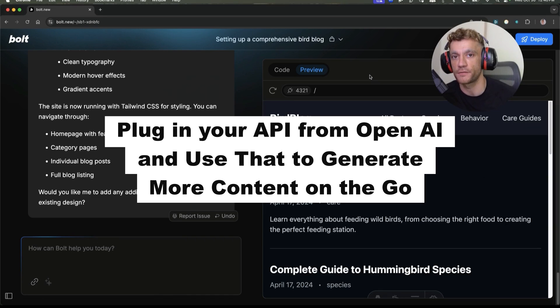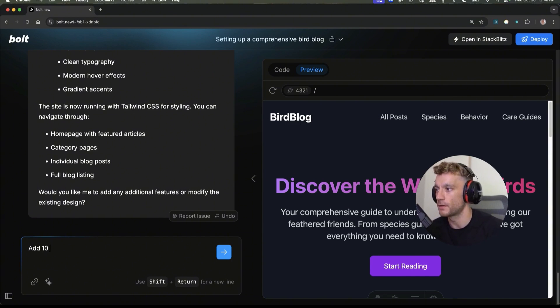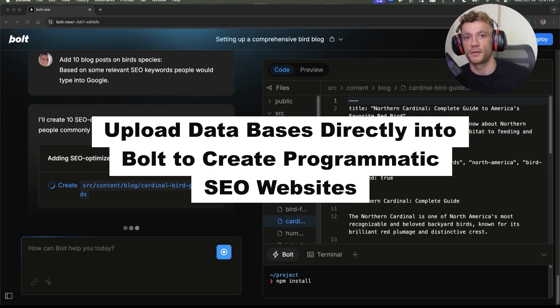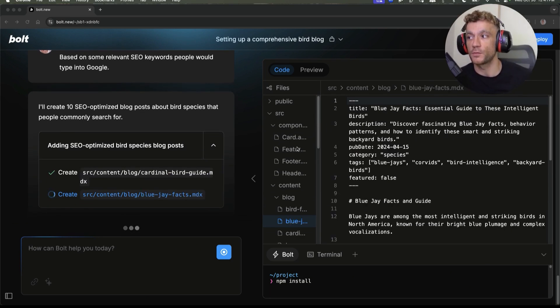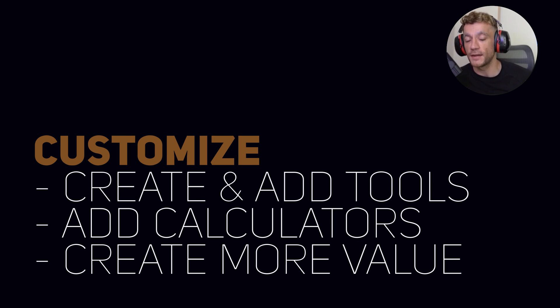You could also plug in your OpenAI API and use that to generate more content on the go — for example: add 10 blog posts on bird species based on relevant SEO keywords people would type into Google. You could also upload databases directly into Bolt and create a programmatic SEO website. You can customize it in a way that 99% of websites can't — adding tools, calculators — creating more value than most websites out there.